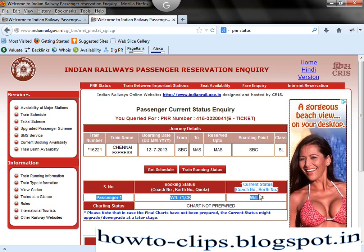My current status is Waiting List 44. This is my PNR number — this is how you can check the PNR status. Thank you.